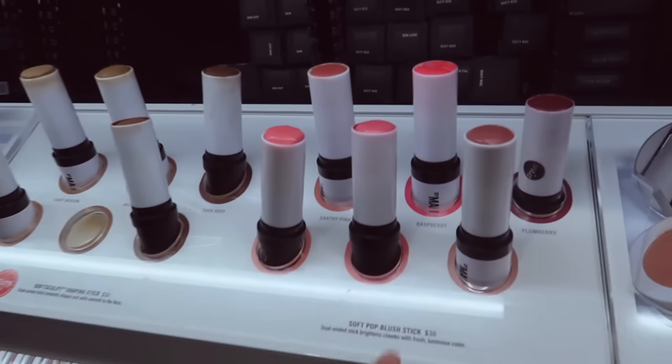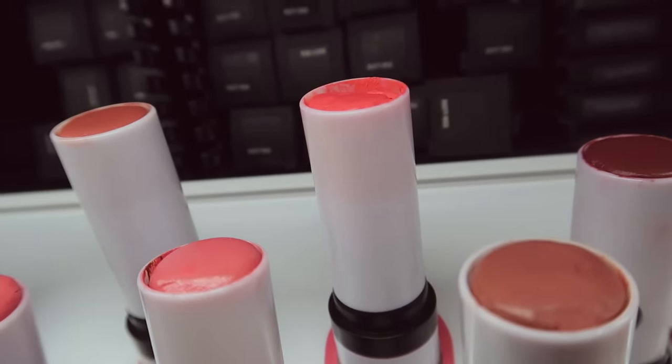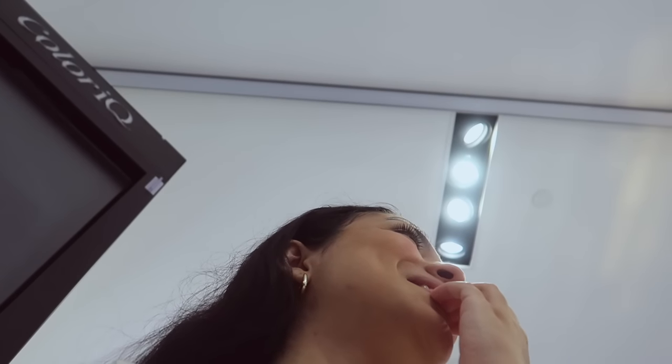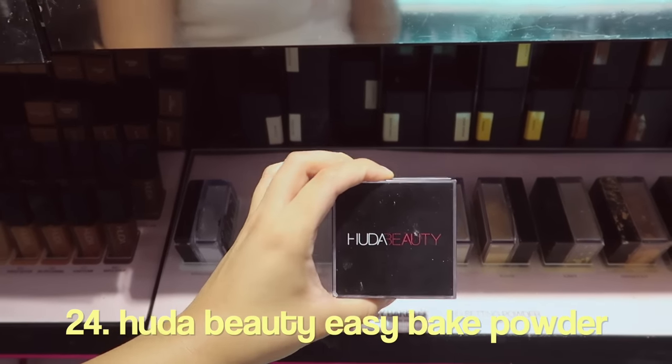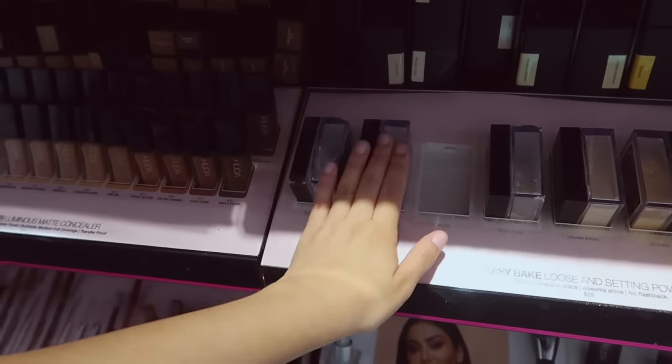Makeup by Mario — okay, I have to see if they have the blush stick in Raspberry. Do they have it? I don't see it, but it says online they have it. I'm literally so mad because everything I've wanted they don't have in store. I asked the employee and they confirmed they don't have it. These are the best powders — if you're gonna get a powder, get the Huda one, they are so good. I have dry skin so I can only speak to that, but they work for me.